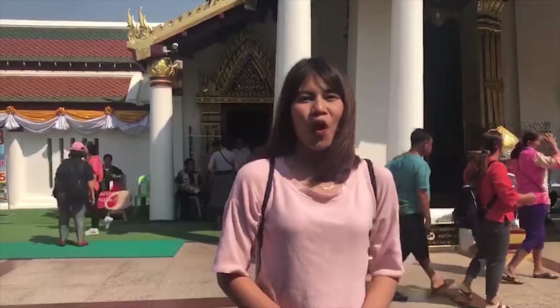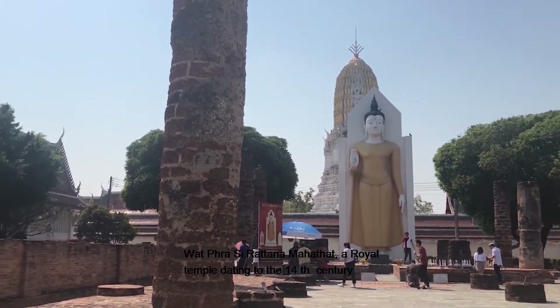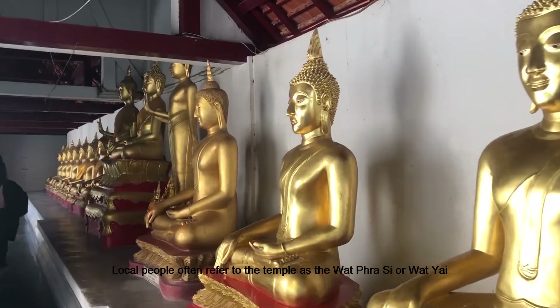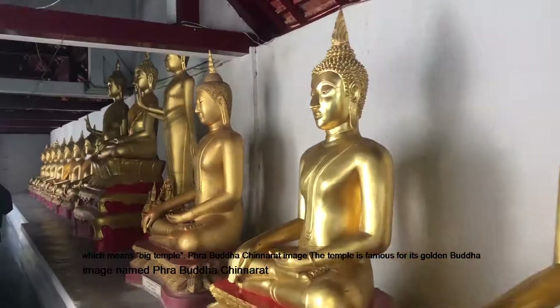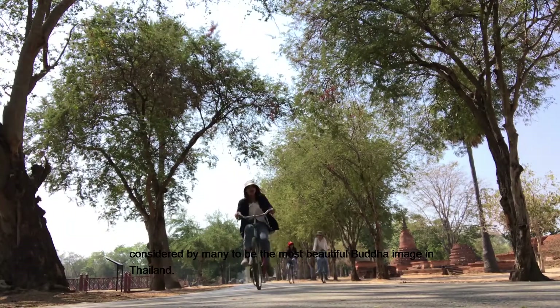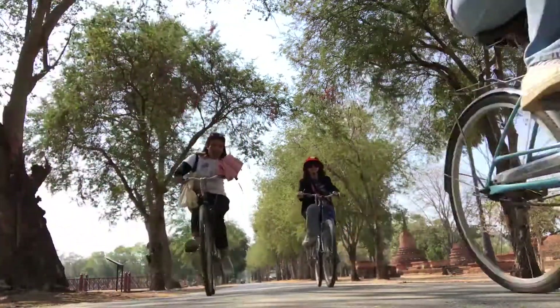The last place is Prasiratnamahatha Moramahanihan. Prasiratnamahatha is a royal temple dating to the 14th century. Local people often refer to the temple as Wat Prasi or Wat Yai, which means 'big temple.' The temple is famous for its golden Buddha image named Prasiratnamahatha, considered by many to be the most beautiful Buddha image in Thailand.